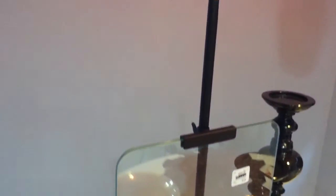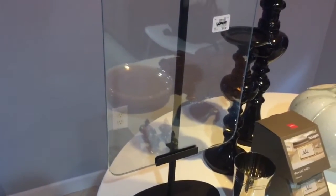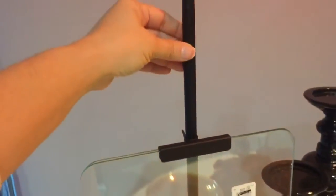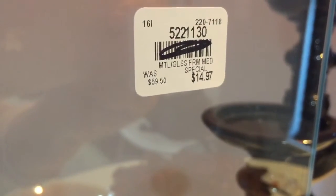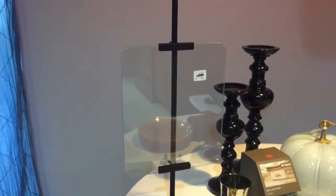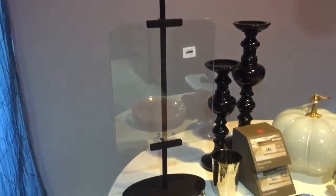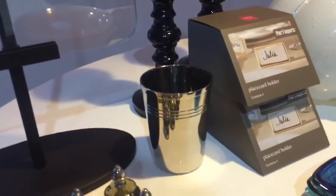This over here is a beautiful frame — look at how pretty. It has an iron base and an iron stand; it's super pretty, really really heavy. The original price was fifty-nine fifty and I got it on clearance for fourteen ninety-seven. I'm going to be gifting this to my mom because she was recently married and I want to put a wedding photo of her in there — congratulations Mom, I love you!